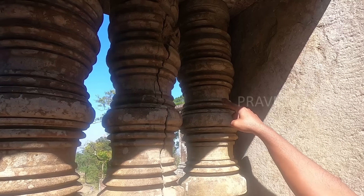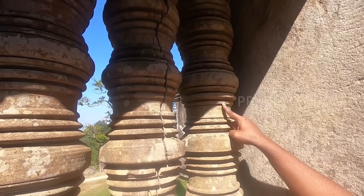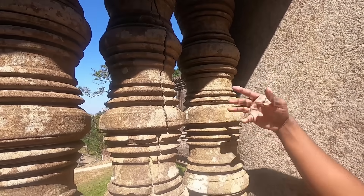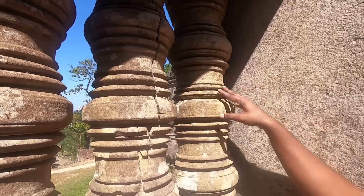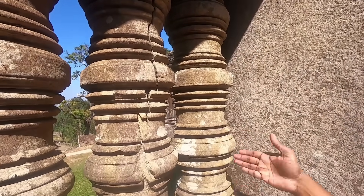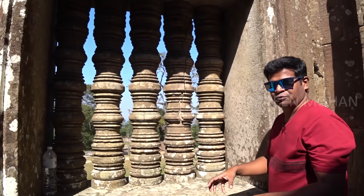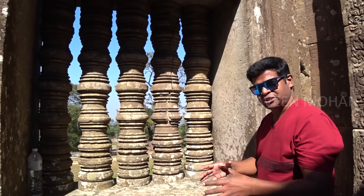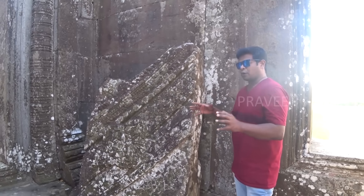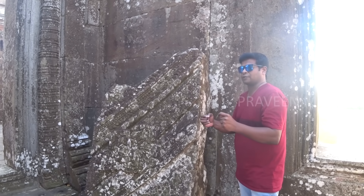Here, look at this column — it's a little more intact and has better light. Look at these pieces: they were created using lathe technology. This proves that ancient builders were using machining technology. How did they manage to have such extraordinary rock-cutting technology about 900 years ago?